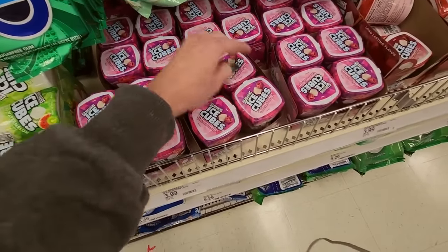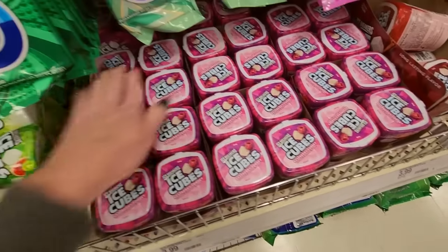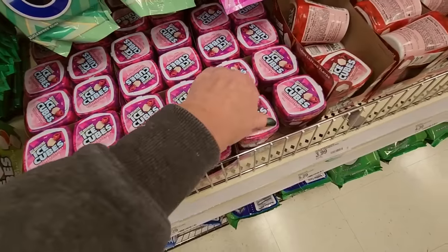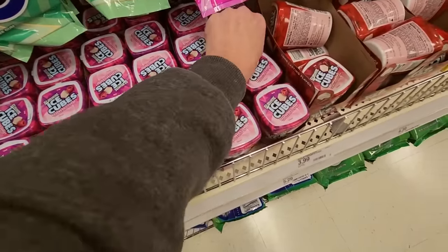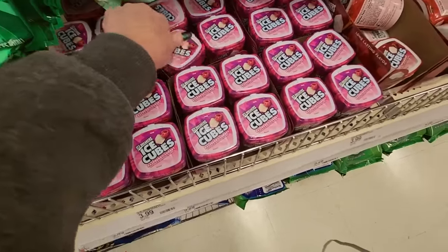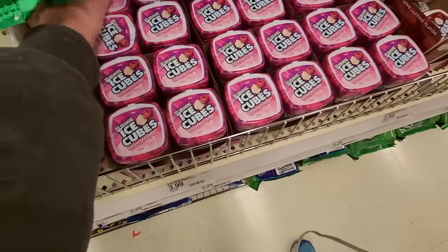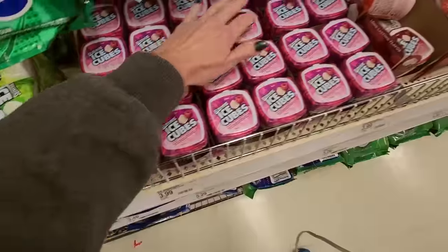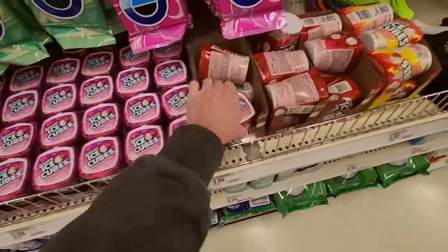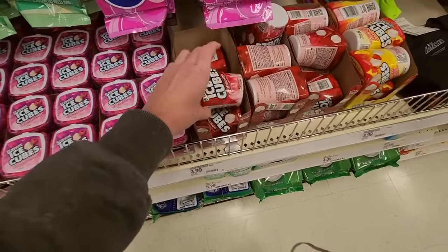I have a lot of that. That's a lot of gum. And then we have Cinnamon Ice Cubes. These containers — on their sides, on their sides.